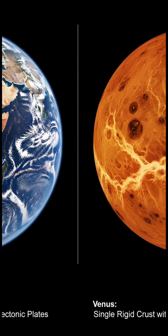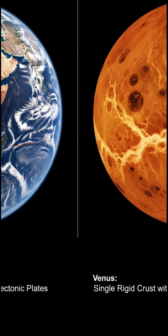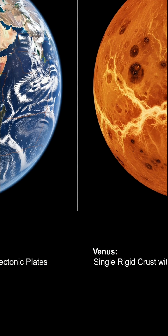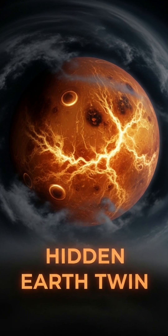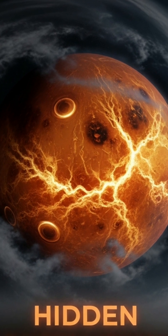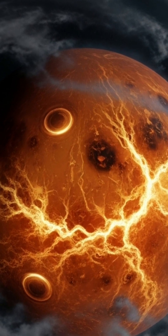Unlike Earth's shifting plates, Venus has a single rigid shell. Coronae might reveal how heat escapes and why Venus and Earth diverged so dramatically. These strange structures could unlock secrets of our planet's history and why Earth turned out so differently from its twin.